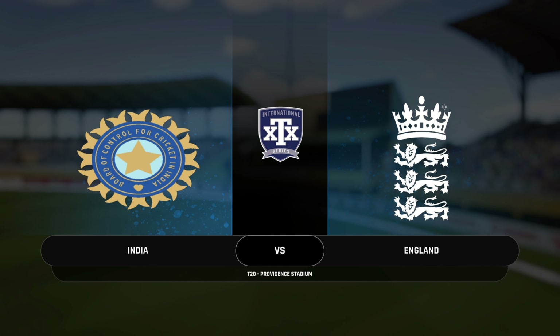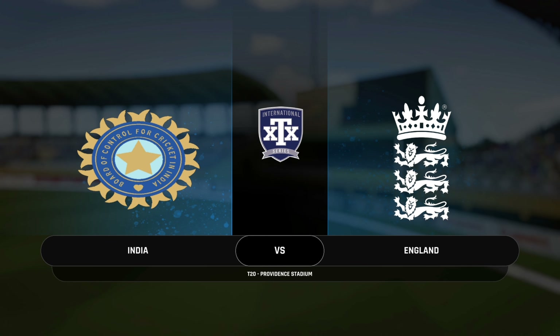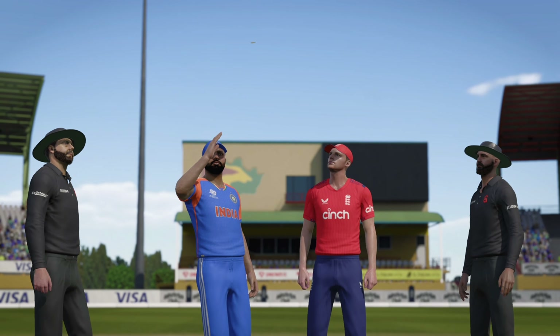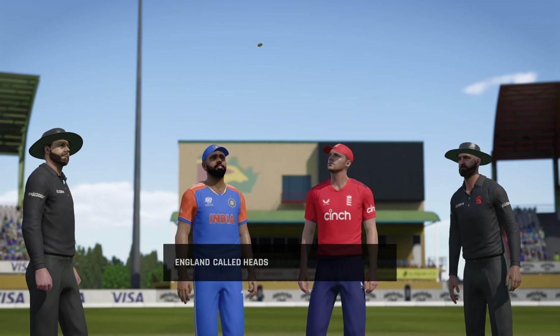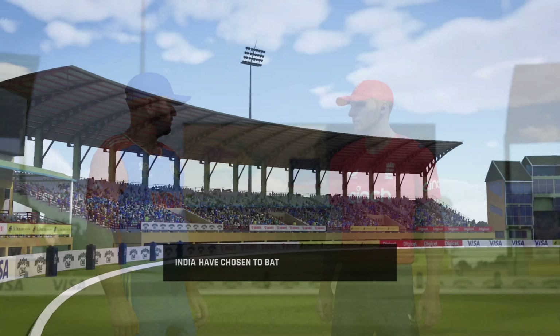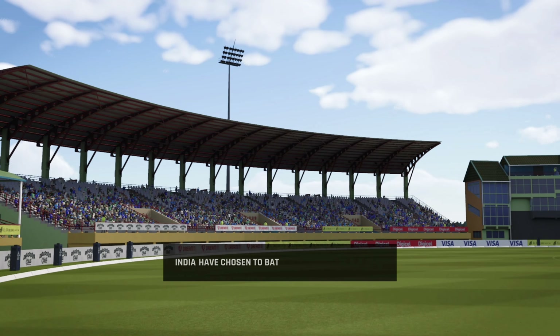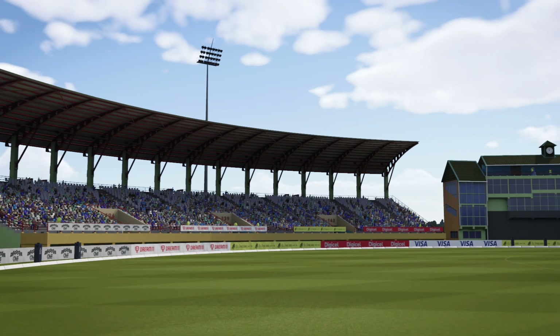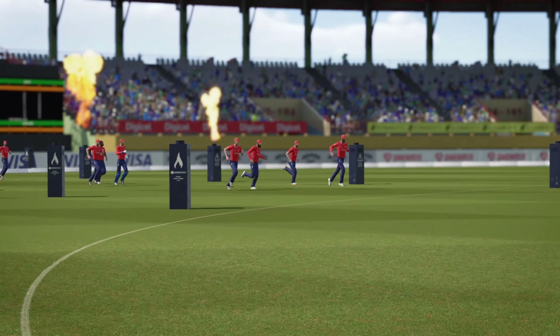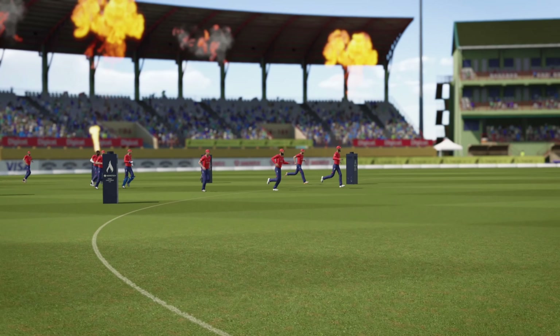Good afternoon to all. We're here at the Providence Stadium. You join us for this match between India and England. Interesting decision. The pitch really looks like there'll be something early for the bowlers, but the captain's asking the openers to get the pads on. It's a loud crowd as the players make their way out.